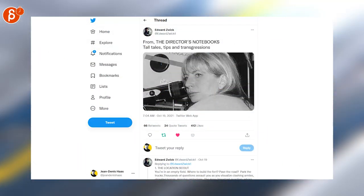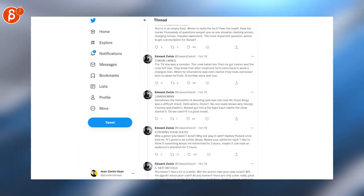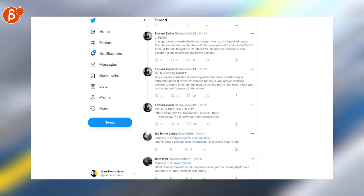Another week, another awesome thread by Edward. This time it's Director's Notebooks. As always, great thread, great tips, great anecdotes. I love these.